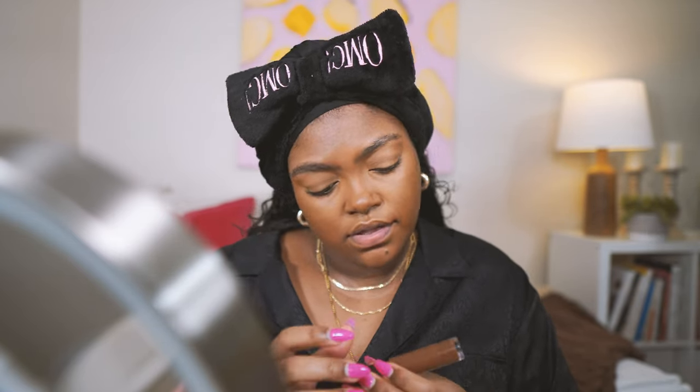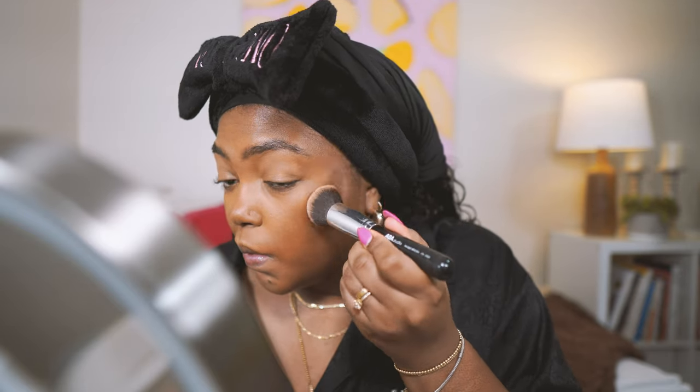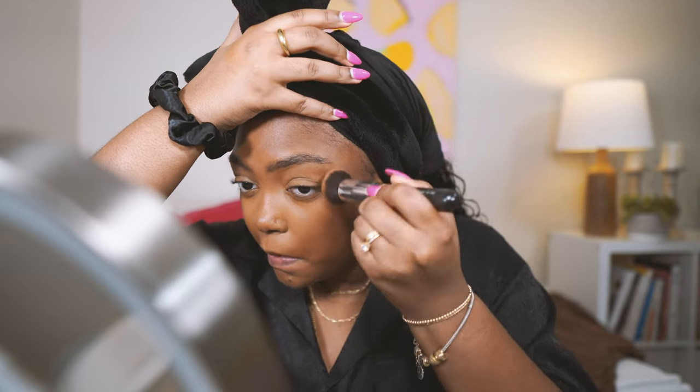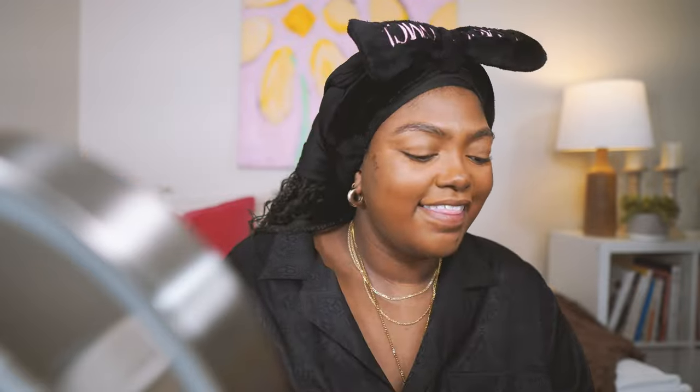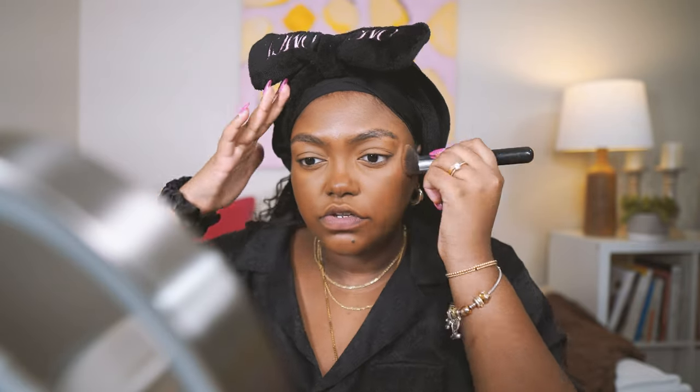I'm going to do some cream bronzer contour with the ELF 16-Hour Camo concealer. I downsized my brushes and I'm like, is this all the brushes? Sometimes I do that. I haven't bought much new makeup — I haven't even been wearing it — so this has made me remember: wait, you like to do makeup, where have you been? I'm going to do powder bronzer too.